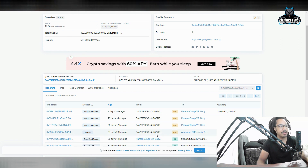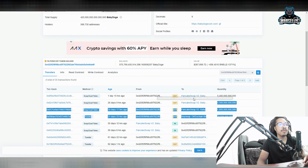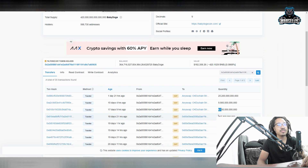Now look at this second Baby Dogecoin wallet — this one isn't as bad, but they decided to do one large order: 5.4 trillion all at once instead of splitting into billions and millions. Same thing happened 26 days ago, 30 days ago, 31 days ago. And a third whale wallet — 25 trillion, 9.9 trillion, 8.1 trillion, 267 billion, 2.2 trillion — so much Baby Dogecoin being sold.